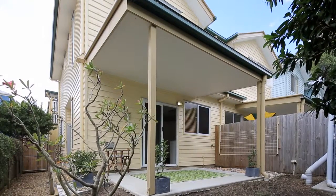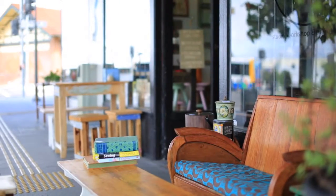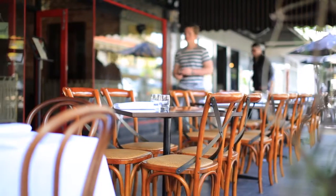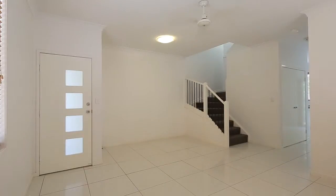Hi, I'm John Townend and welcome to Unit 6, 923 Stanley Street, East Brisbane. This beautiful townhouse is located in the vibrant heart of East Brisbane, close to transport, local shops, dining and entertainment spots, making it perfect for a young family, investor or professional.